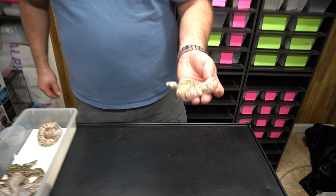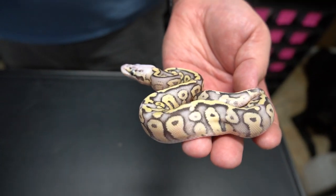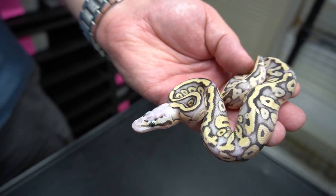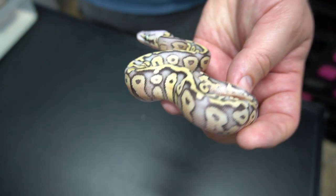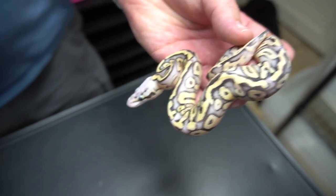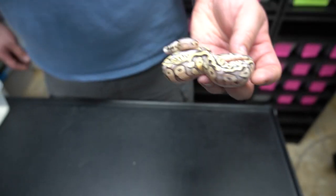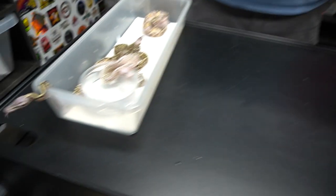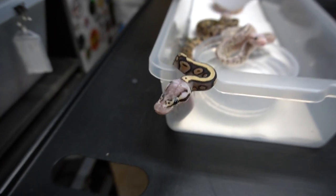They're all getting crazy. So this is a super pastel fire hidden gemoma — no calico. On the last one of the videos I called a boy a girl and it really messed everybody up. So this is a super pastel fire hidden gemoma.